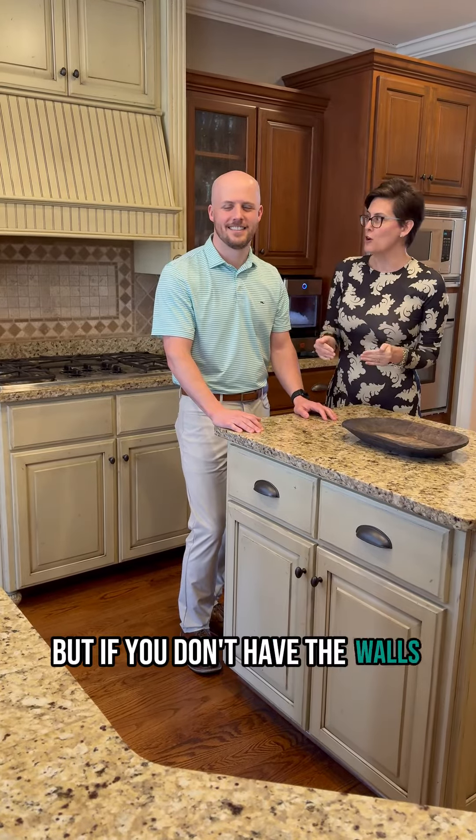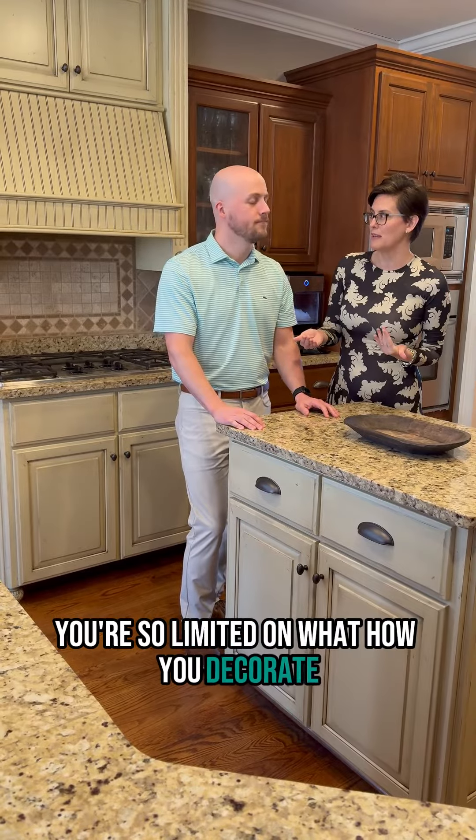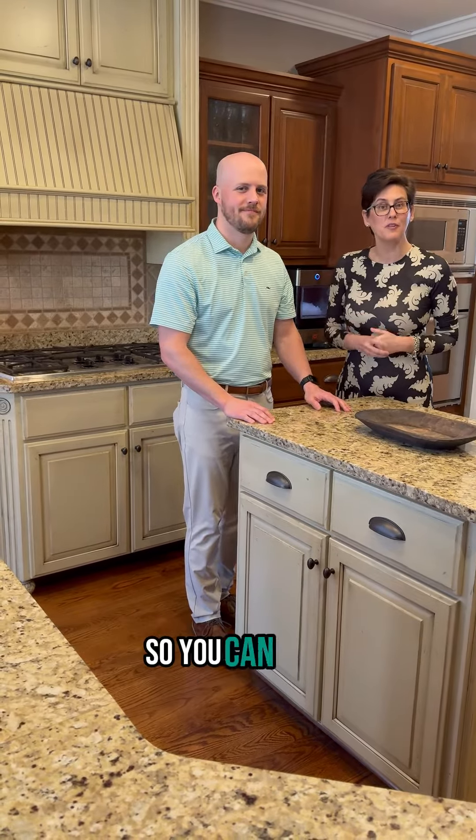If you don't have the walls, you're so limited on how you decorate. So weigh in — do you like open concept or do you like walls? We're going to show you a few of these walls so you can vote.